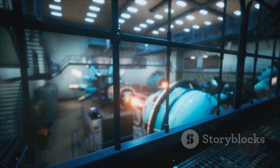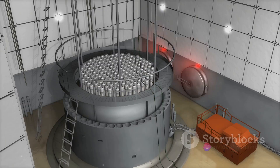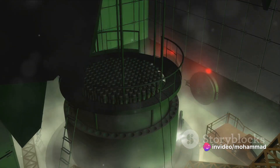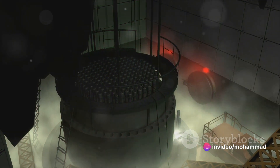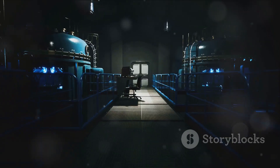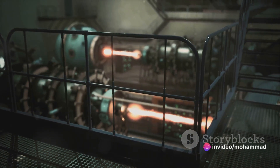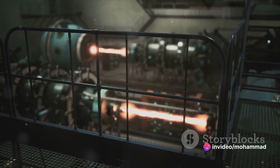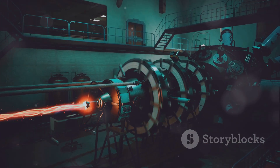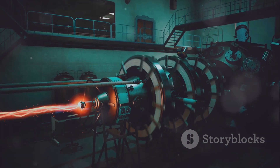The key components of a nuclear reactor include the reactor core, where the magic of nuclear fission takes place, fuel rods that house enriched uranium or plutonium, and control rods that regulate the rate of fission. Other essential parts include a moderator to slow down neutrons, a coolant to carry away heat, a heat exchanger, and turbines and generators to convert mechanical energy into electrical energy. And of course, there are robust containment structures and various safety systems in place to ensure everything runs smoothly and safely.